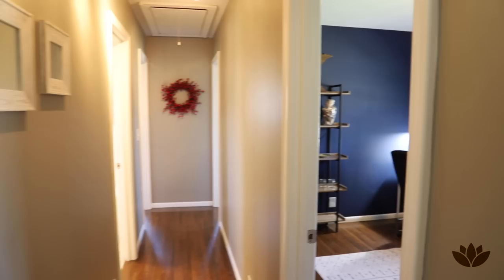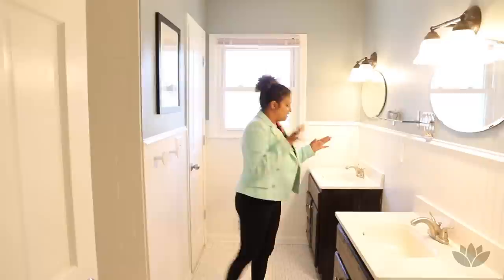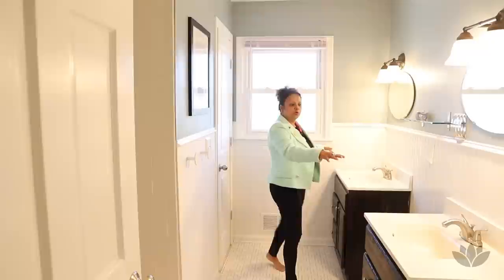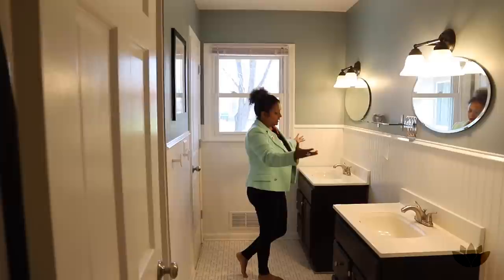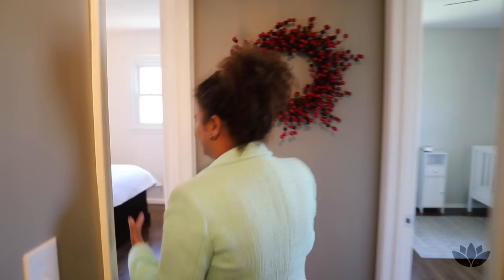Turning to my left and then my right is bedroom number one. This bedroom has been designed to be used as an office area by one of the sellers, but there is a closet right here. And I love how this bathroom has been designed with two separate sinks — the sellers call them the 'Mr. and Mrs. sinks' — which is really cute and absolutely convenient so each person has their own vanity space.